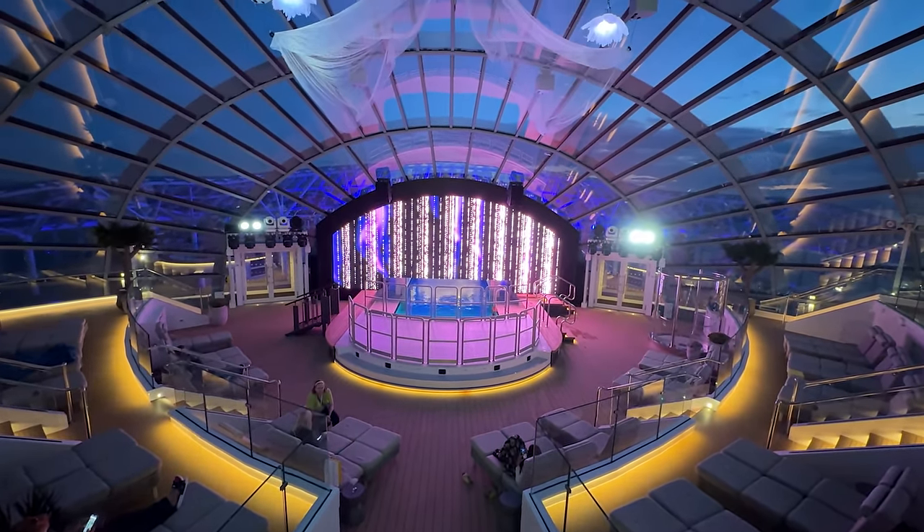Heading midship on Deck 17 is the main pool deck, consisting of two pools, two whirlpools, and plenty of loungers in both sun and shade. The pool deck didn't feel any larger than the Lido on Discovery Princess or the Royal Class ships. With additional pool areas at the front and aft on Deck 8, these pools were never busy during our Mediterranean cruise. Above the pool deck hangs Princess Cruises' signature Movies Under the Stars screen, showcasing concerts and events by day and movies by night.